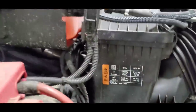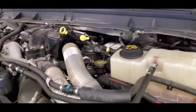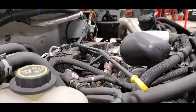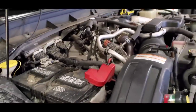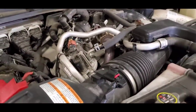Every hour of idling is equivalent to 30 miles of driving — keep that in mind. Go through your instrument cluster tonight, look for engine hours in the settings, and do the calculation to see if you should be maintaining your vehicle per hours or per miles.